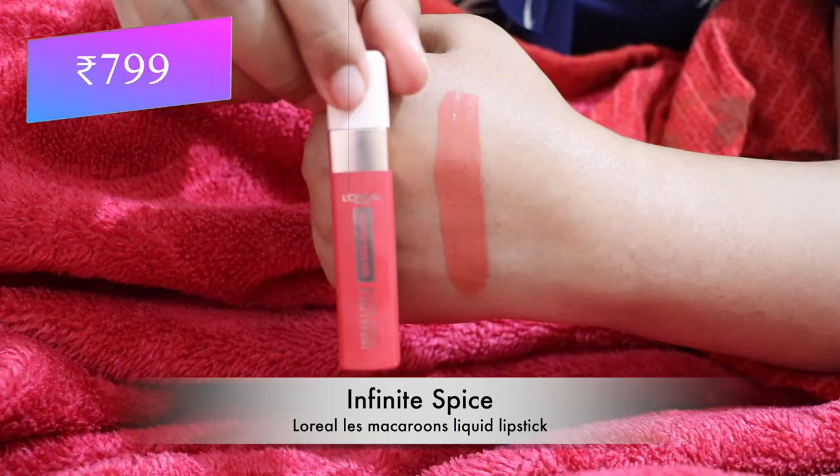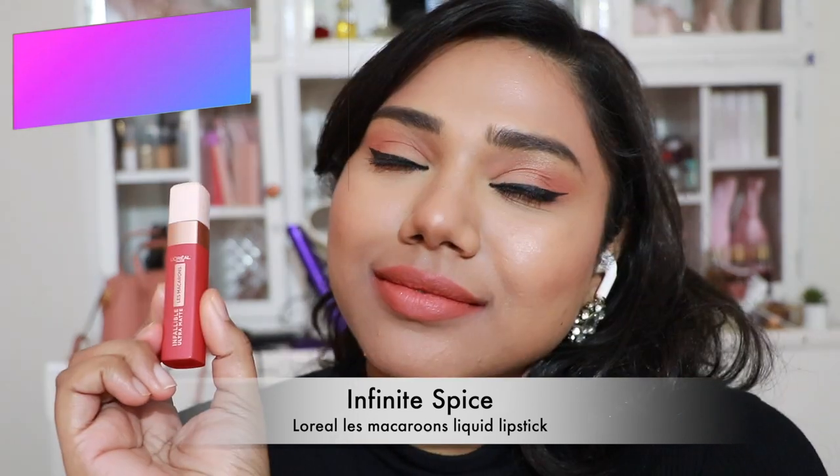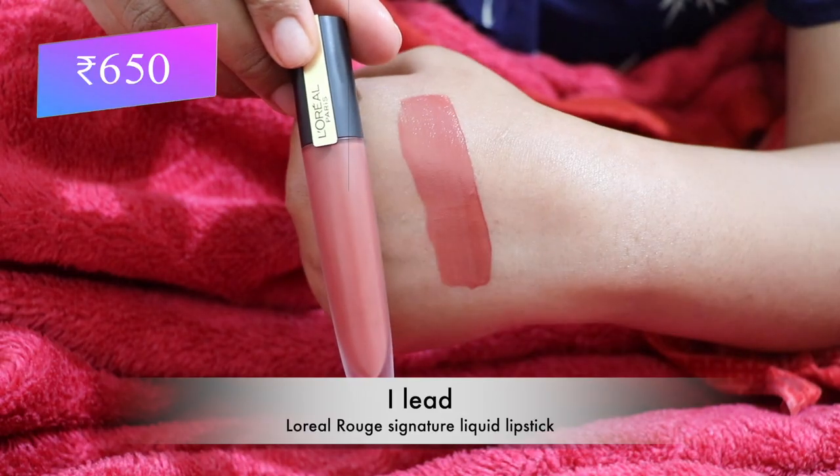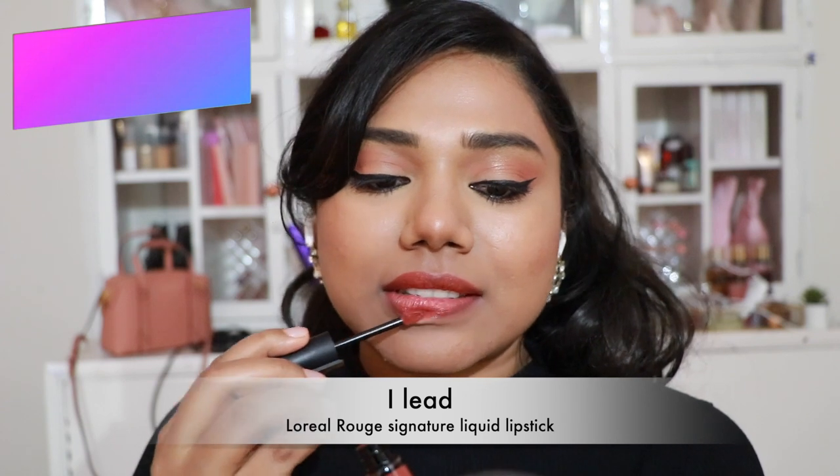Then L'Oreal Les Macarons Liquid Lipstick in 'Infinite Spice' — a pretty coral nude, very unique and versatile. The formula is comparable to the Maybelline Super Stay Matte Ink. Next, L'Oreal Rue Signature Liquid Lipstick in 'I Lead' — a stunning terracotta-like peachy brown shade that flatters almost every skin tone, quite comfortable, long-lasting, and very lightweight.